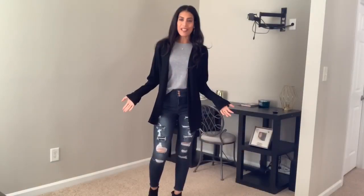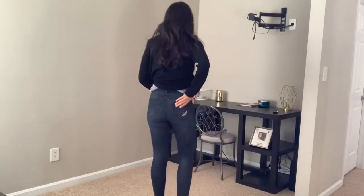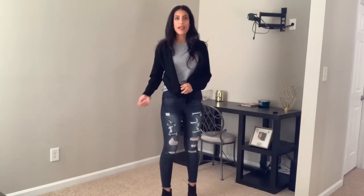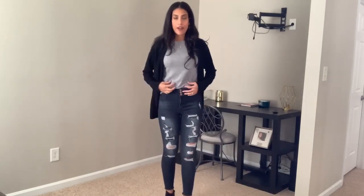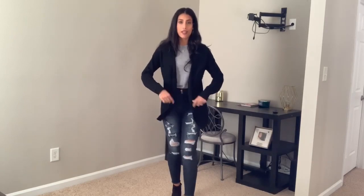Outfit number two is super comfortable. These jeans are the No Boundaries brand with a ton of distressing in the front. They're high-waisted, have pockets in the back, and have a fringe look at the bottom which I really like. I paired them with simple black booties. I also paired it with a muscle tank from Walmart — the Time and True brand — currently on clearance for like two or three dollars in a few different colors.